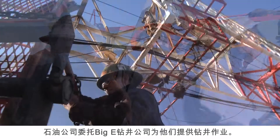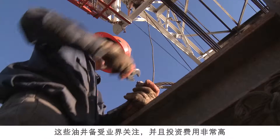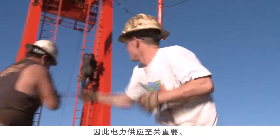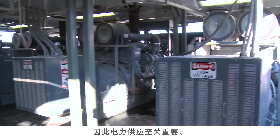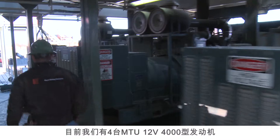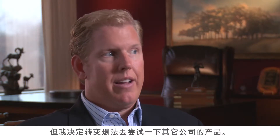Big E Drilling Company is hired by oil companies to drill wells for them. These are very high-profile, very expensive wells where the power delivered is extremely important. We currently have four of the MTU 12V 4000 engines on our rig number four. I had been working Caterpillar engines in the past and decided to take a leap of faith to see how the other side is going to perform.